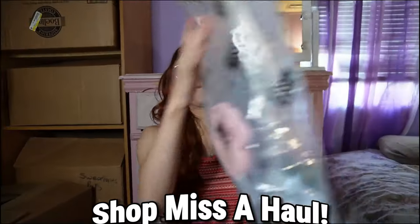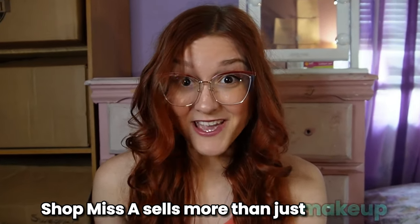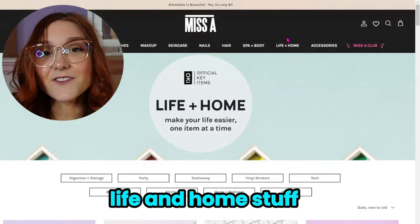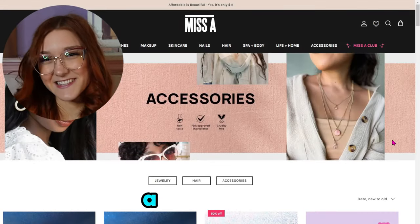Super affordable Shop Miss A haul. Shop Miss A sells more than just makeup. Apparently they got some skincare, spa and body, life and home stuff, and lastly accessories.